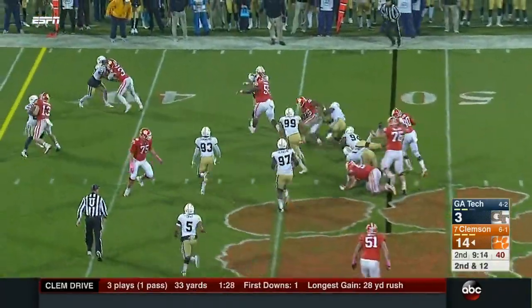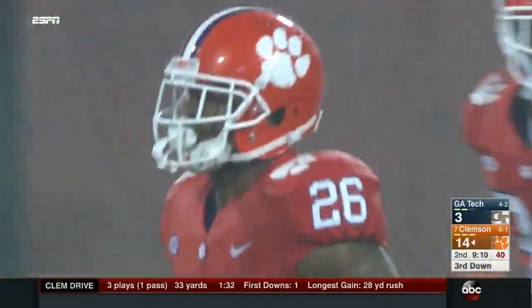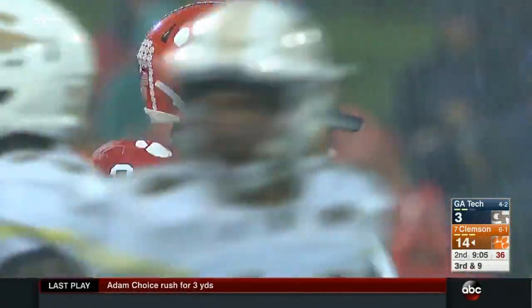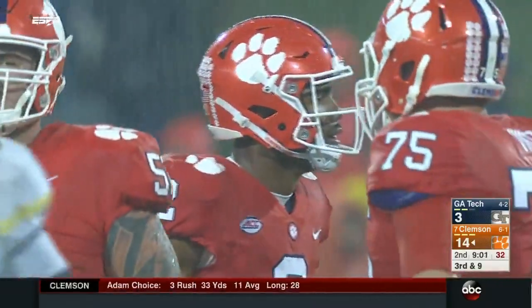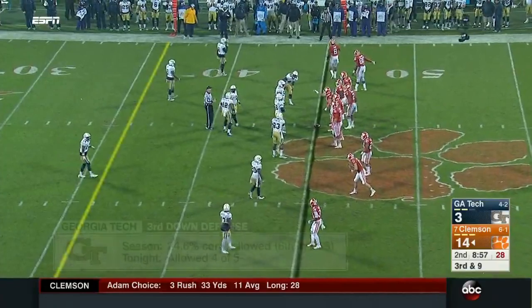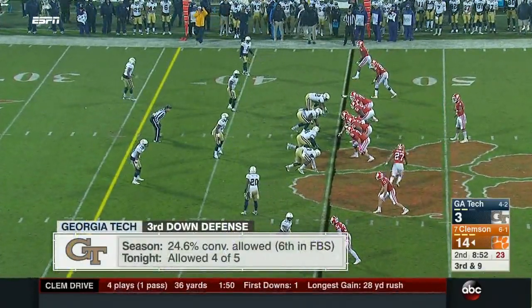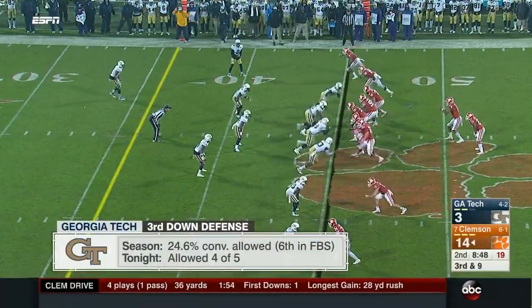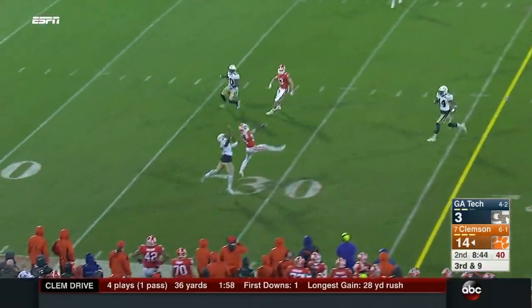This is Choice again. Bryant bobbles the snap but just gets control and hands it off. They told us tempo was a big emphasis in the last couple weeks of their off week getting ready: incredibly aggressive to attack Georgia Tech not only with tempo to get them on their heels and tire them out, but with play calling — they're going to go after the Georgia Tech defense.